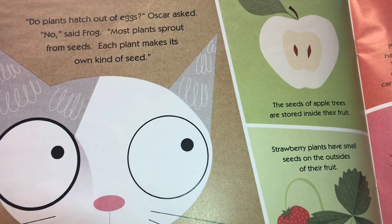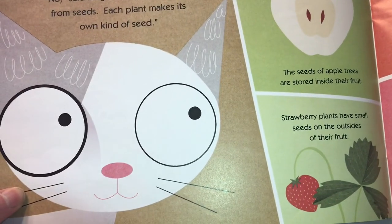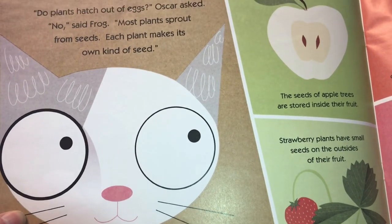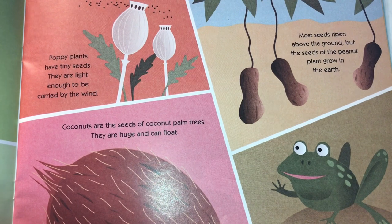"Do plants hatch out of eggs?" Oscar asked. "No," said Frog. "Most plants sprout from seeds. Each plant makes its own kind of seed. The seeds of apple trees are stored inside their fruit. Strawberry plants have their seeds on the outside of their fruit. Poppy plants have tiny seeds — they are light enough to be carried away by the wind. Most seeds ripen above the ground, but the seeds of the peanut plant grow in the earth. Coconuts are the seeds of coconut palm trees, and they are huge, and they can float."